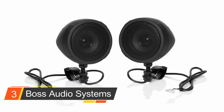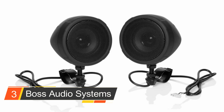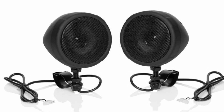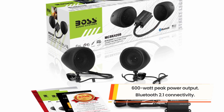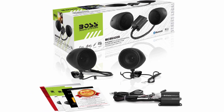Number three: Boss Audio Systems motorcycle handlebar speaker. The Boss Audio Systems motorcycle handlebar speaker is a great audio system for your bike. This model caught our eye because of its affordability and its understated, clean black design. While the MCBK420B speakers may not be much to look at, they live up to Boss's reputation for providing clear-cut sound quality.